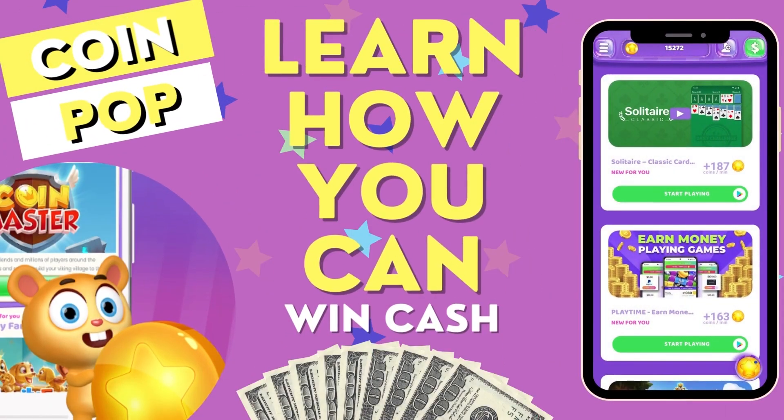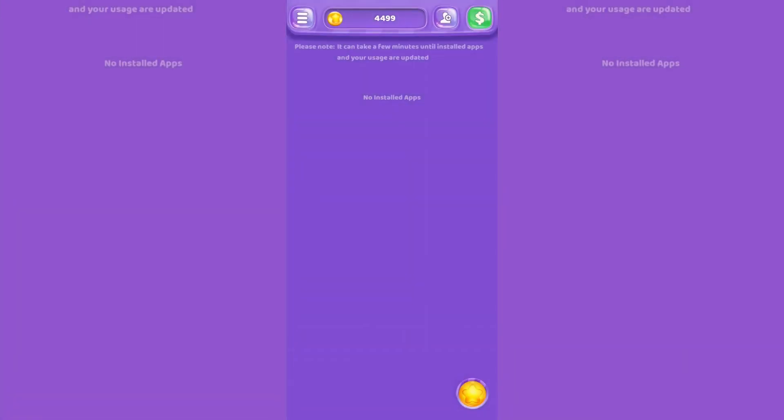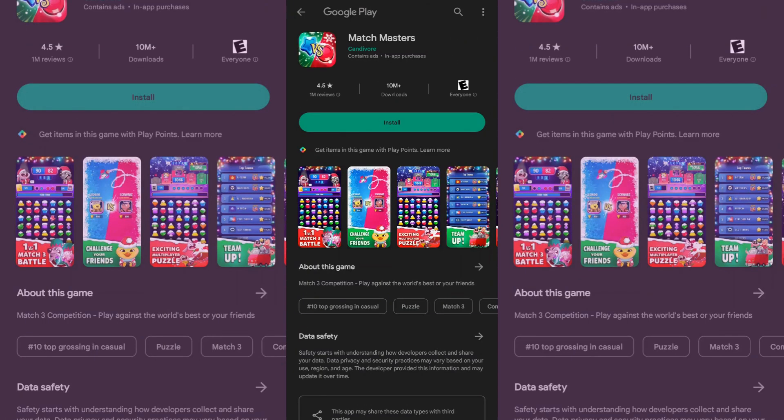Hey everyone, it's Brian again. I want to start this video off by sharing a gaming app that offers players the chance to win cash by playing top featured games. There are many games that are exciting, different, and unique, and never been spoken about before because they just don't get the mainstream media coverage that some games get from viral videos, or there hasn't been any coverage about their benefits.